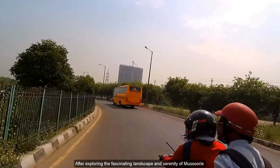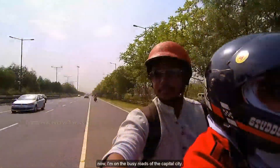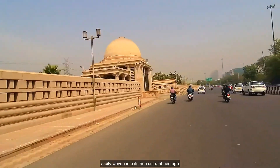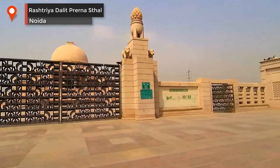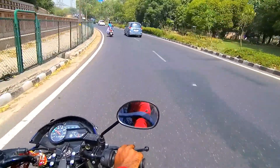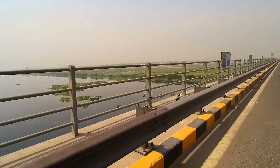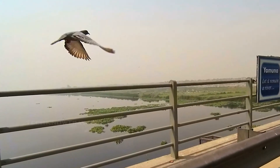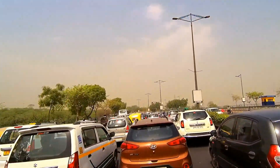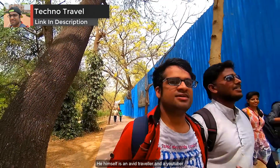After exploring the fascinating landscape and serenity of Missouri, now I'm on the busy roads of the capital city — a city woven in rich cultural heritage. This time my host here is Babur Sharma, who is himself an avid traveler and a YouTuber.